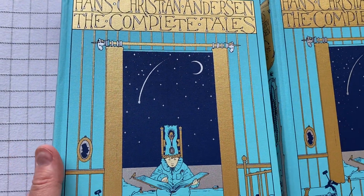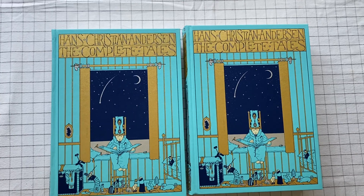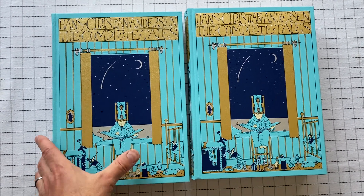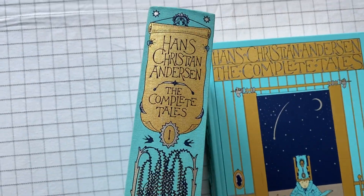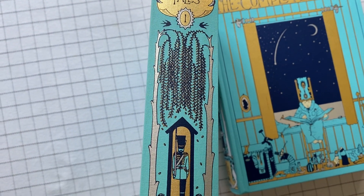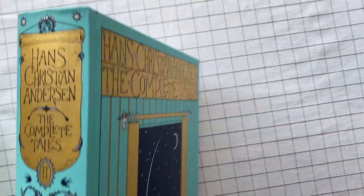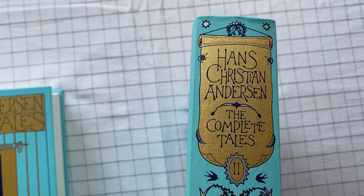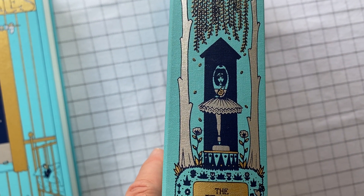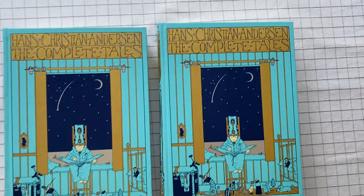Hans Christian Andersen, The Complete Tales. Beautifully illustrated. Nice, thick pages. I can't find a fault with it. Really good. Oh, did I show you the spine? I'll just show you the spine. As you can see, that's volume one — there's a little soldier. This is volume two, and it might look the same at the beginning but in the end it's a ballet dancer, like a little music box. All right, The Complete Tales.